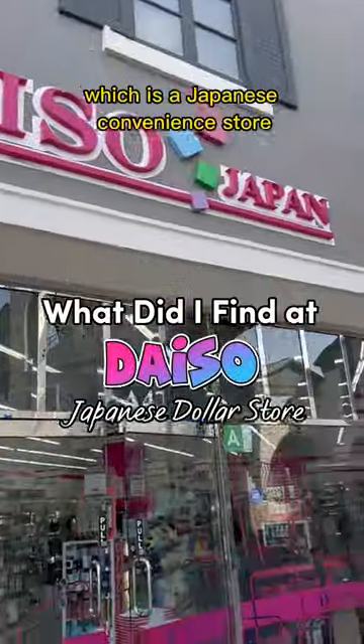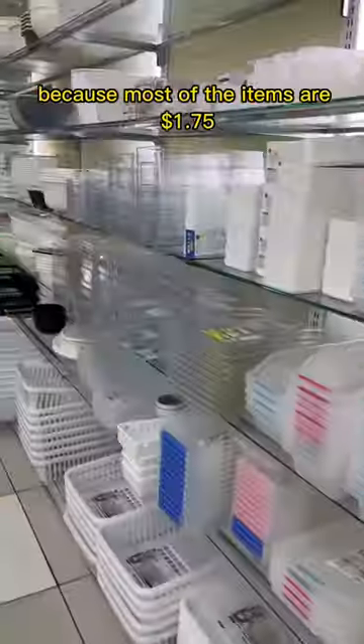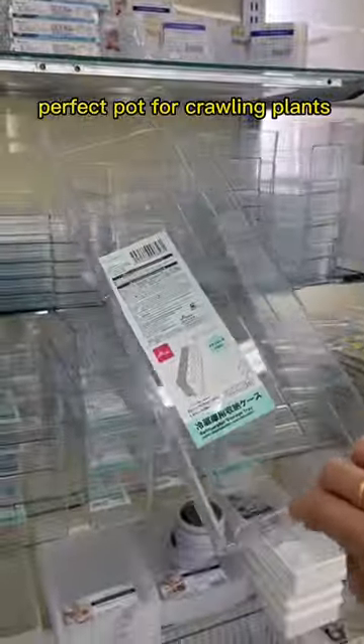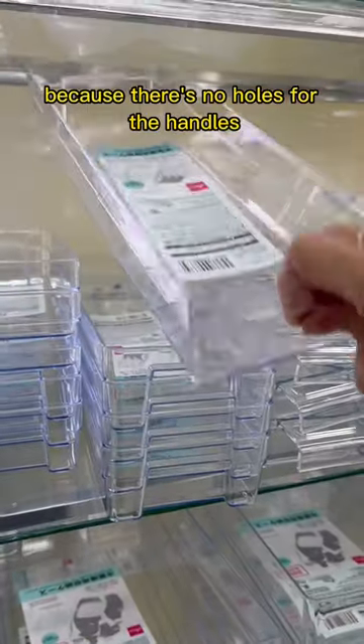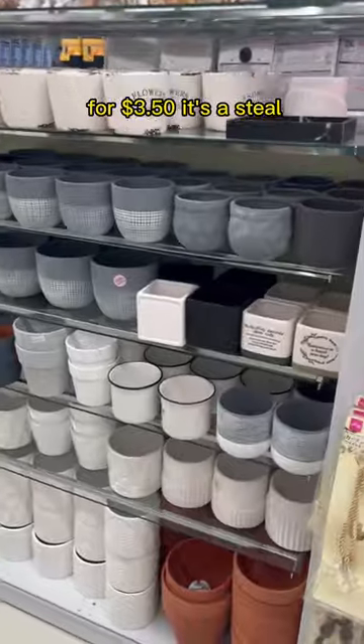The other week I made a trip to Daiso, which is a Japanese convenience store similar to a Dollar Tree because most items are $1.75. As soon as I walked in, this refrigerator organizer caught my eye because it makes the perfect pot for crawling plants. I had a similar old breast milk storage container that I made drainage holes for and potted my philodendron gloriosum in, but this one's better because there's no holes for the handles. Plus I found this tray that fits perfectly as a saucer. For $3.50, it's a steal.